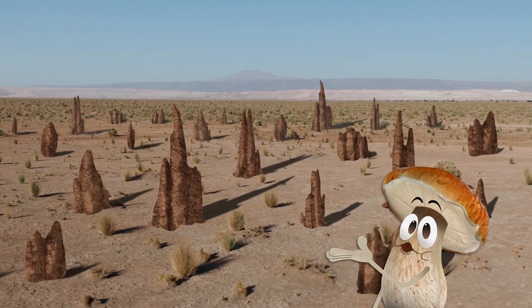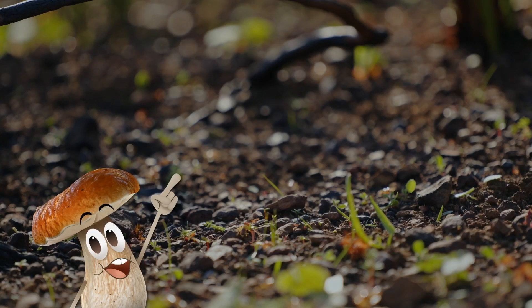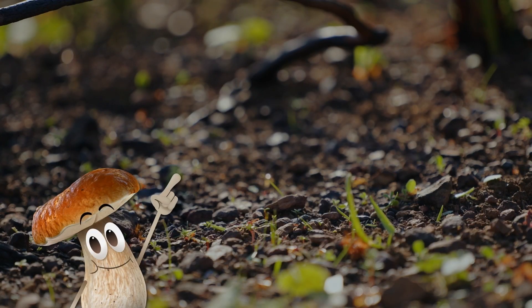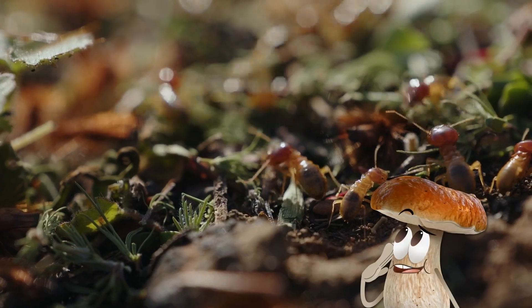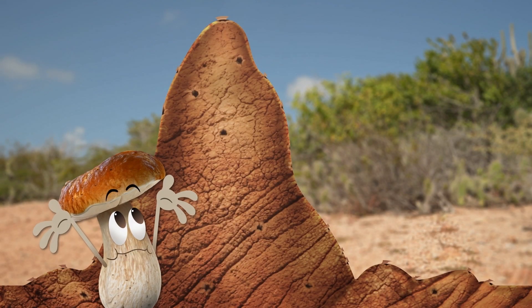See those mounds on the ground? They're actually nests where termites live, and some colonies can have over a million of them. That's a lot of bugs. And these mounds are huge, like insect skyscrapers.